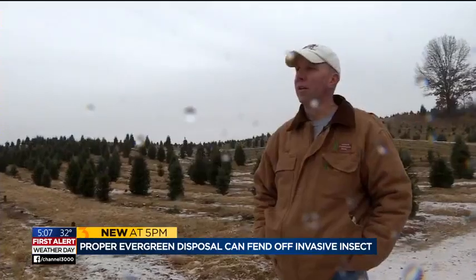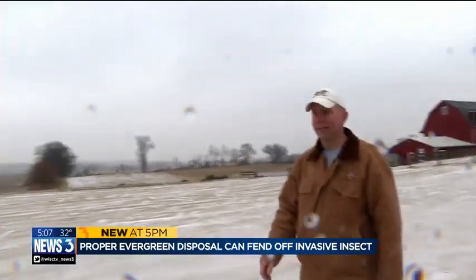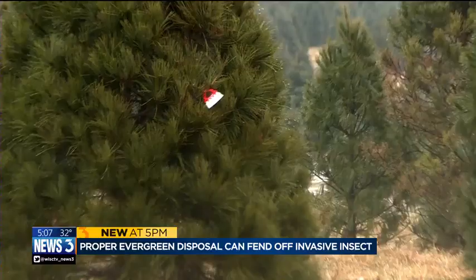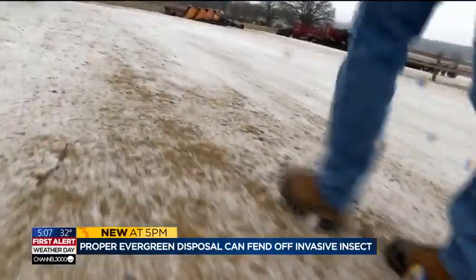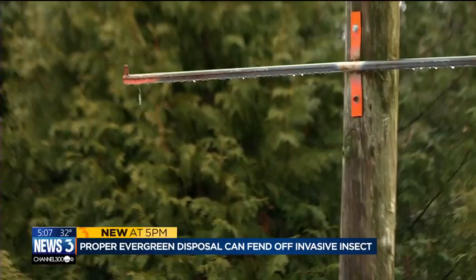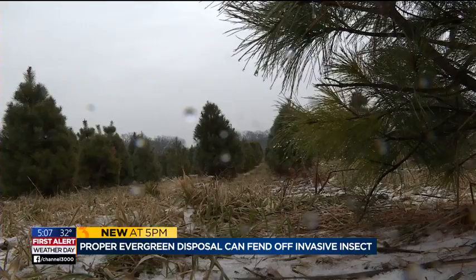Hans says if the insects end up on his farm, it could mean more pesticides and higher tree costs. He has about 38,000 to 39,000 trees on the farm. To protect Hans' trees and those across the state, plant health officials have some simple solutions: if you don't know where your evergreen decorations were grown, you can burn them or put them in a garbage bag and take them to the landfill. It just takes another second to slide it in a black garbage bag.